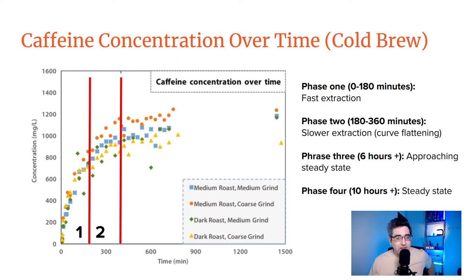Here's my overlay on their chart. I suggest looking at this in four stages: phase one is the first 180 minutes of fast caffeine extraction; phase two is 180 to 360 minutes with slower extraction and a flattening curve; phase three between six and ten hours is almost at steady state with negligible caffeine increase; and from ten hours onward it looks to me like there's actually no increase in caffeine at all.